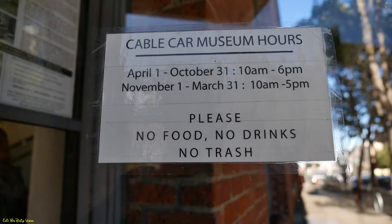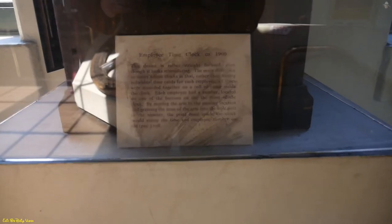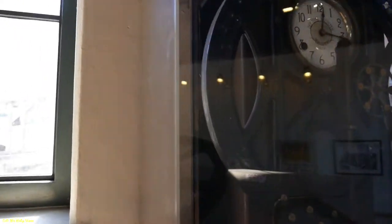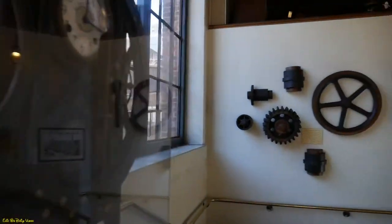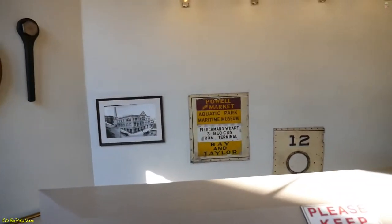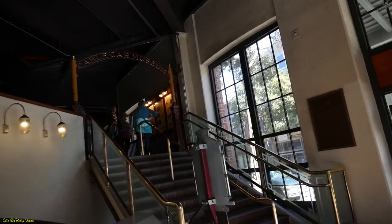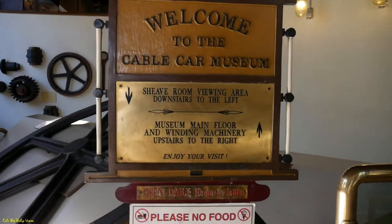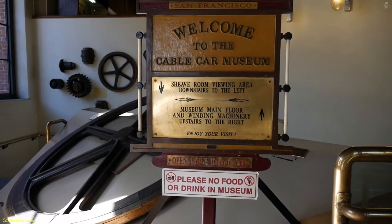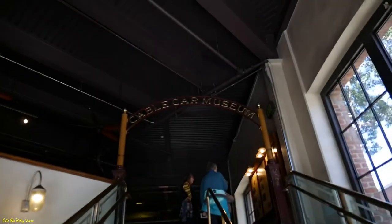No food, no drinks, no trash — those are the rules. This right here is a time clock from 1900. That's how you clocked in and out before going to work. Pretty cool. They've got a bunch of other cool memorabilia on the wall as well, and some old cable car signage. We're going to start off upstairs where there are a lot of people. It shows you exactly where you want to go — the sheave room viewing area downstairs, or the museum main floor upstairs. Let's make our way up.